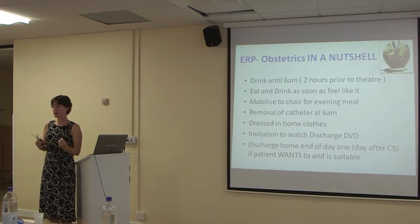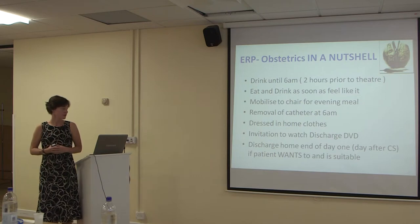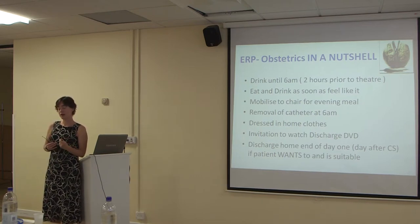Getting people dressed in their home clothes is a key part of enhanced recovery for surgical patients — it makes you feel better and gets you ready to move. Here at St George's we've also set up a discharge DVD. Women need to receive a lot of information when they go home, and midwives were having to repeat it to every woman leaving that day. The DVD covers all the information they need: registering the birth, pelvic floor exercises, whether they've had a smear, going to the GP for a check-up, and so on. It's shown several times during the day so everyone can access it. Women having an elective caesarean section are asked to attend the discharge DVD session on the first day, and those who are suitable and want to are offered the option to go home on day one.